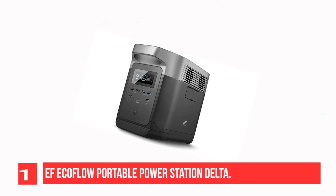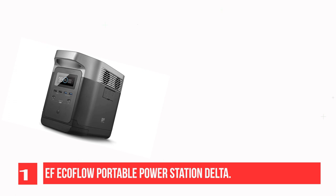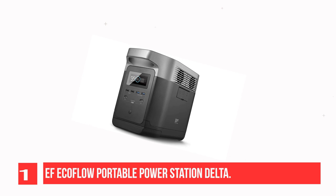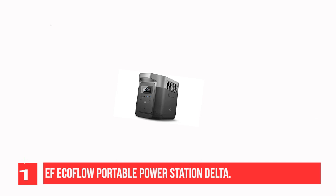Recommendation Number 1: EF-Ecoflow Portable Power Station Delta. Delta features 6 AC outlets at 100V-120V, 1800W (3300W peak), 2 USB-C ports, 2 USB-A ports, 2 USB-A fast charge ports, and 1 standard DC 13.6V port.